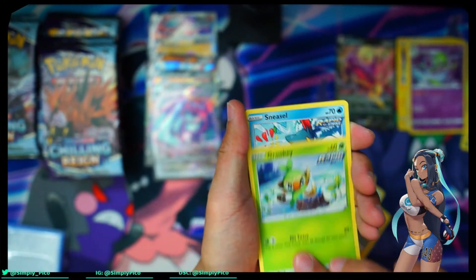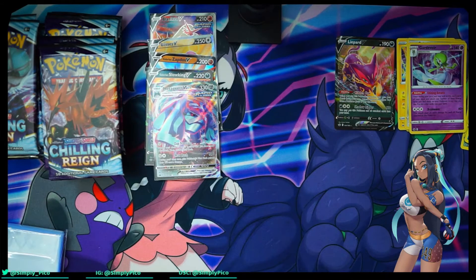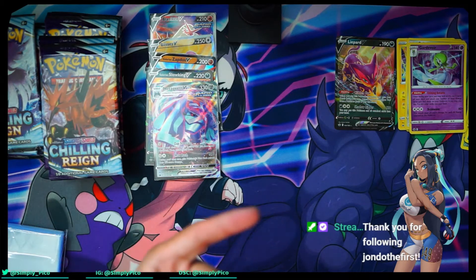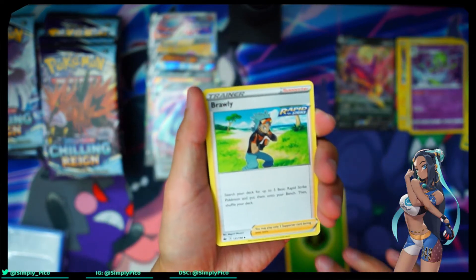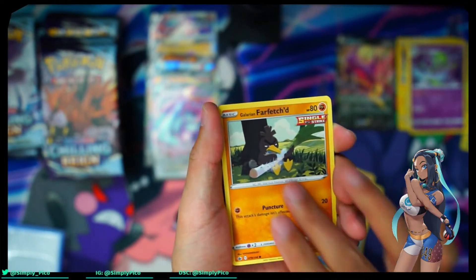I do find it funny when people do card openings — they see the code card and they've been doing it for a hot minute and they know what the code card means depending on the color, but they still do the card trick and reveal it. Is that what you guys like? I'd like to know, because when it's not white, what's the actual point? One of my friends just followed me on stream labs — so if you see this video, thanks for the follow. I'm not even streaming right now but it still pops up.